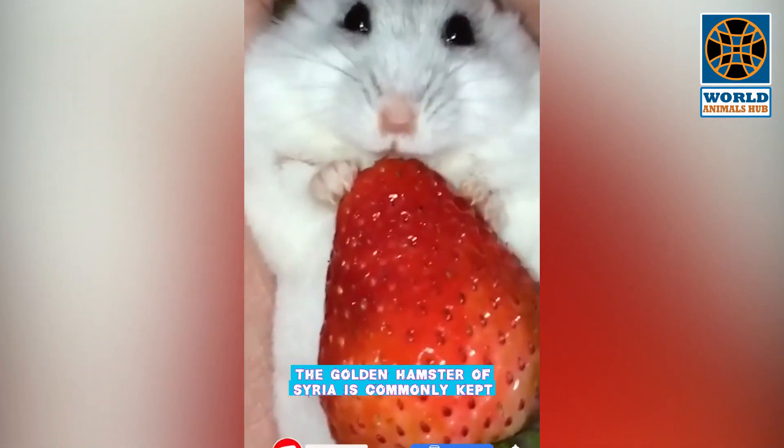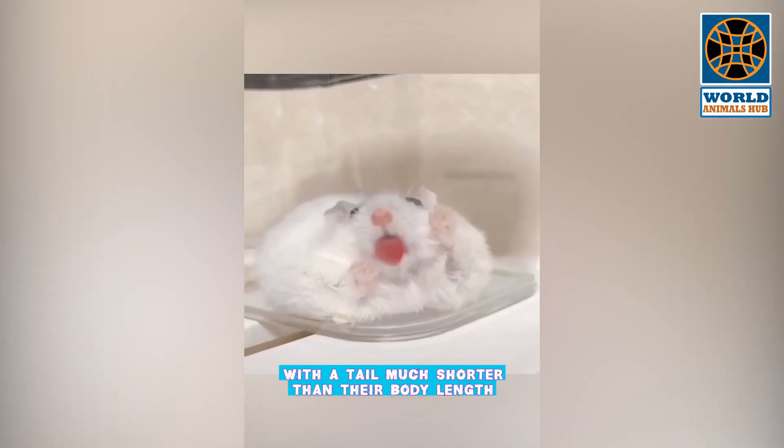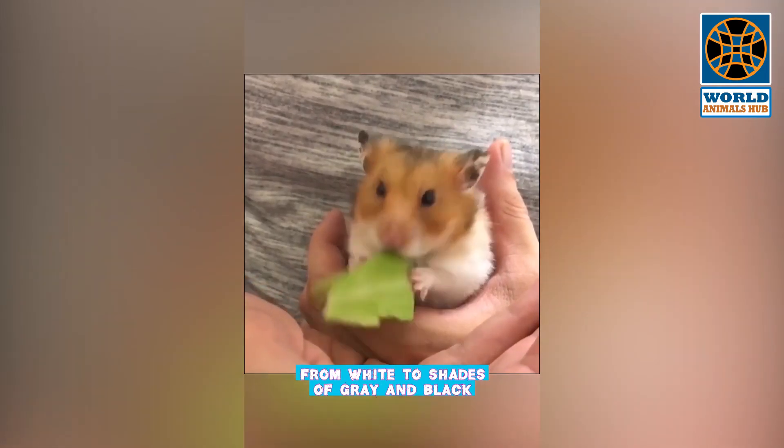The Golden Hamster of Syria is commonly kept as a pet. Hamsters are stout-bodied with a tail much shorter than their body length, and have small furry ears, short stocky legs, and wide feet. Underparts range from white to shades of gray and black.